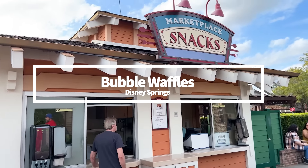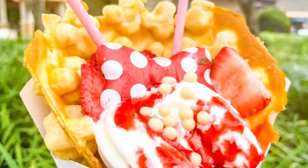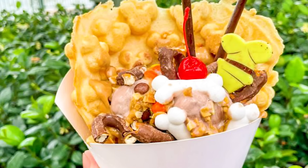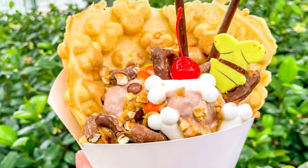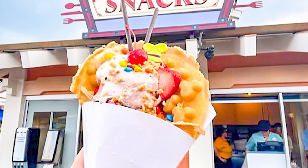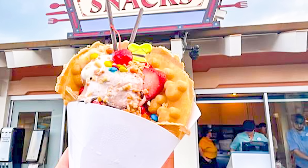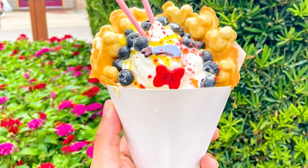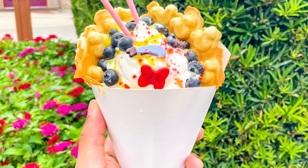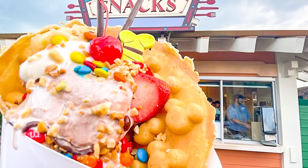There are five character bubble waffles at Marketplace Snacks in Disney Springs, all themed after our favorite Fab Five. The one we've got to shout out as our all-time favorite is the Goofy Peanut Grand Waffle Sundae — it does the very most. It's made with vanilla and chocolate soft serve topped with hot fudge, peanuts, sliced bananas, sliced strawberries, mini M&Ms, and a cherry on top. If you prefer something simpler, try Donald's Lemon and Blueberry or Minnie's Sweet Strawberry Waffle Sundae. All options are $8.99.